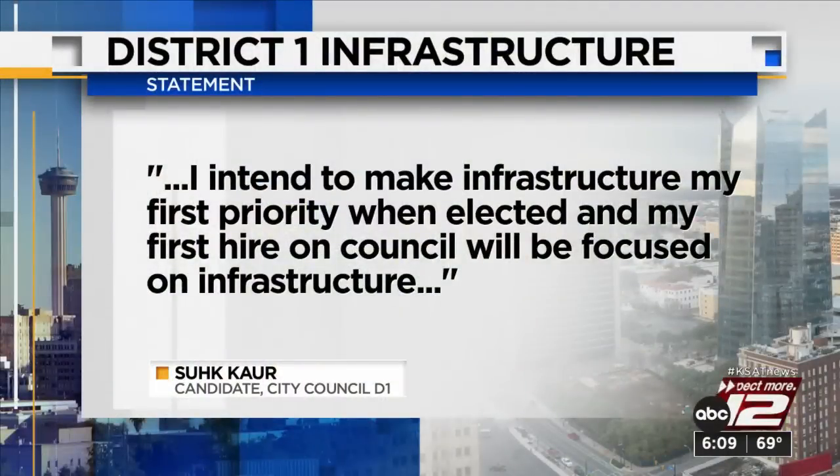We also received a statement from District 1 candidate Sukor, who is facing Mario Bravo in a runoff for that council seat. She said, in part: 'I intend to make infrastructure my first priority when elected, and my first hire on council will be focused on infrastructure.' You can read her full statement on our website at ksat.com.